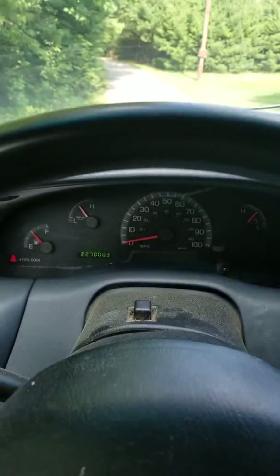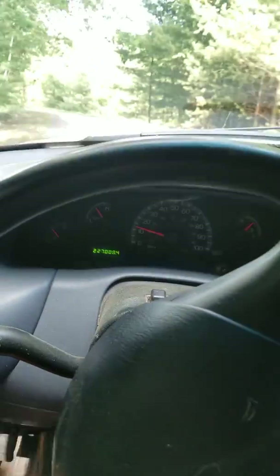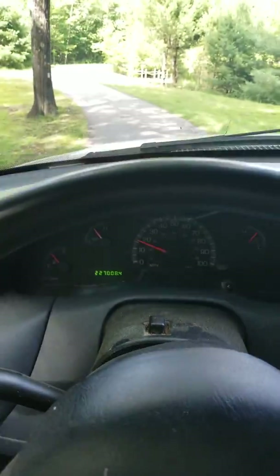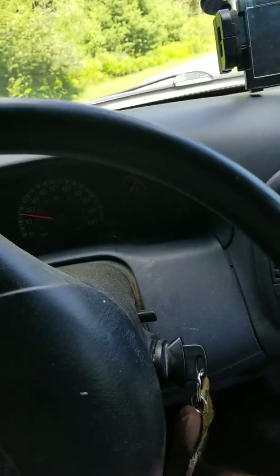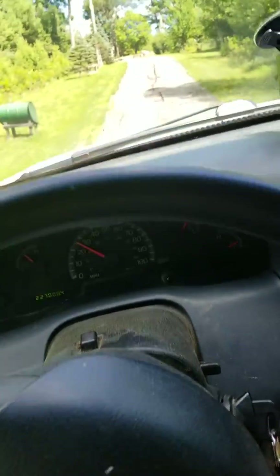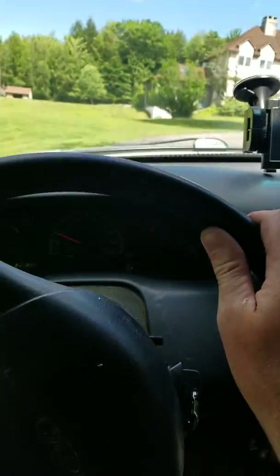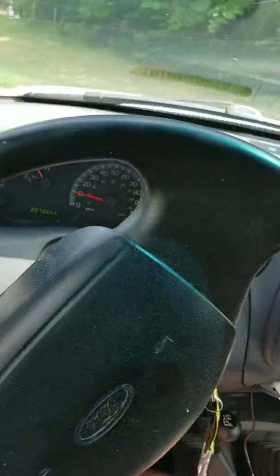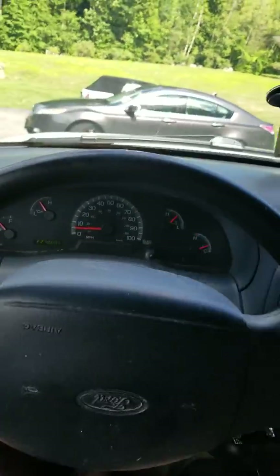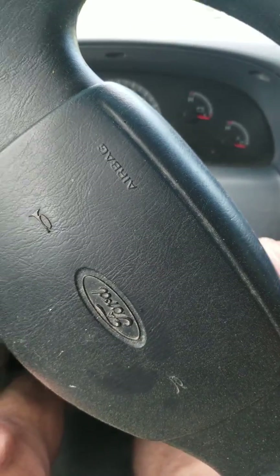Manual windows, manual locks — there is nothing power in here other than the steering. I'll start driving it a little bit. It gets right up and goes pretty well. I'll try to show you the sputter — you might be able to hear it. It did okay on that hill; it's a pretty steep hill actually. It just sputters a little bit when you get back into half throttle or greater. I'm not really sure what the issue is, and that's the reason the truck is so inexpensive.